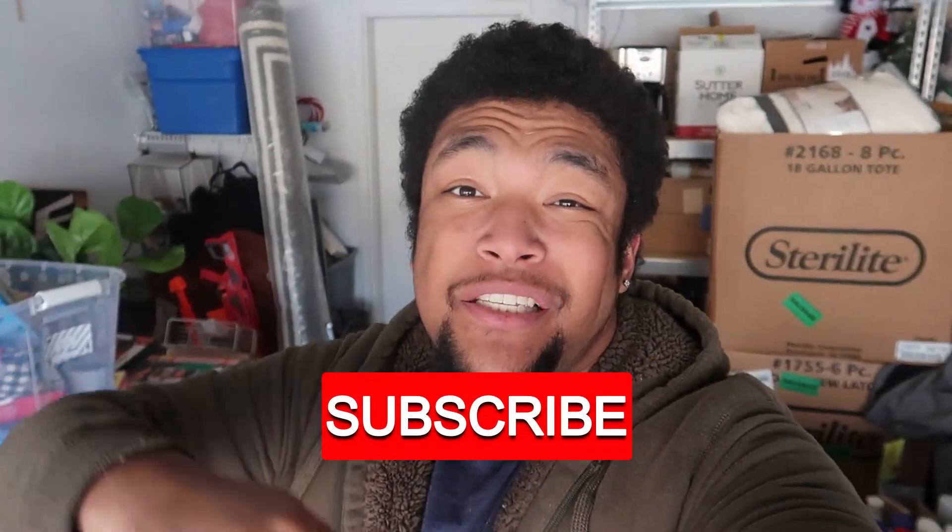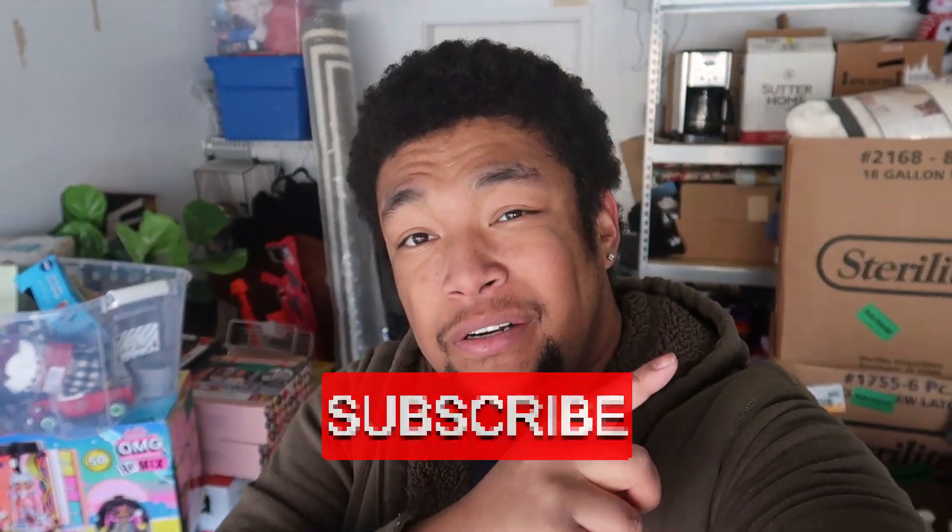That is it for this video. If you haven't already, go ahead and hit that like and subscribe button, and don't forget to turn on those notifications so you know when I put out a new video. I'll see you guys next time.